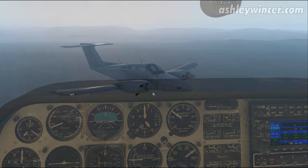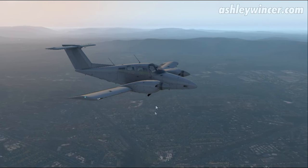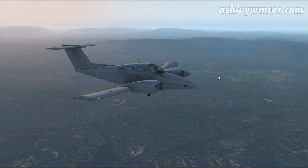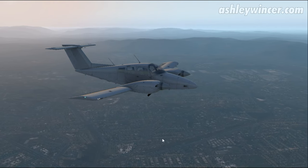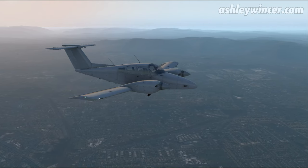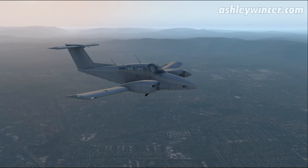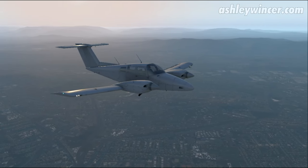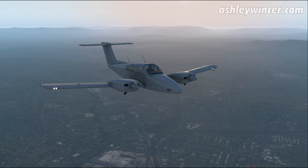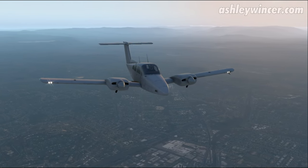Off to my left we've got Mt. Dandenong — so the Lilydale, Montrose area, Moorabbach, Ringwood, all that sort of stuff. Croydon over there, and obviously we came from the Yarra Valley area.